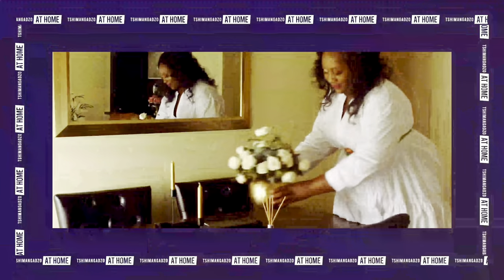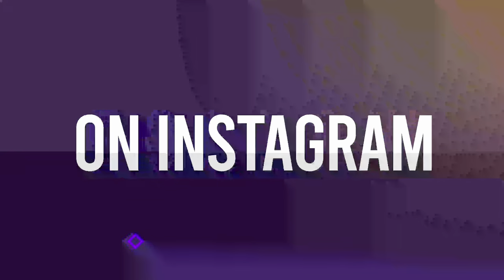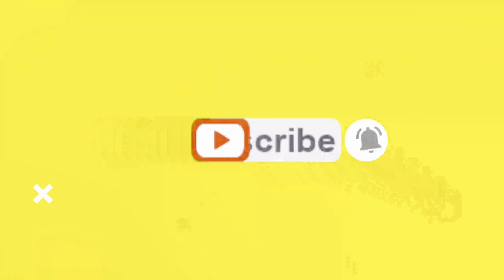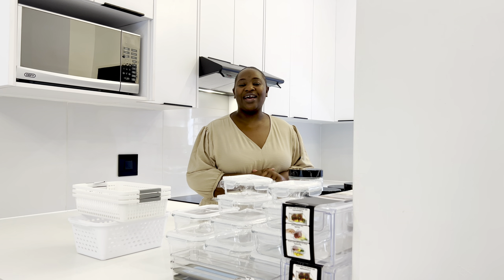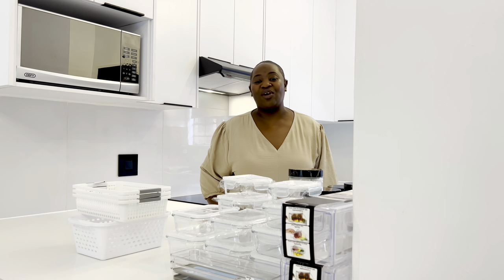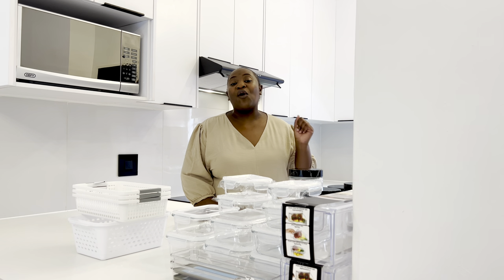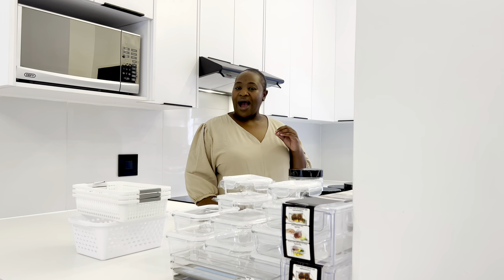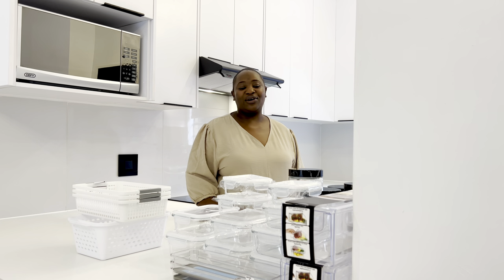Hey guys, my name is Chimangazo and welcome to my channel. As always, it is such a delight to have you tune in once again this week. If you have recently found this channel, please consider subscribing for all things relatable, easy, and affordable home making content — and speaking of affordable home making content, you guys are going to love today's video.